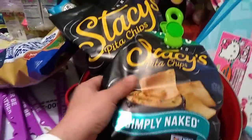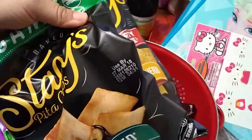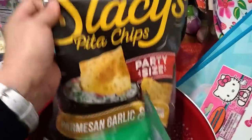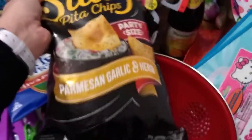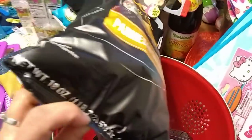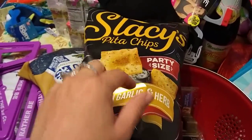My husband got into the pita chips, and that's okay — these are just the small ones, 10.5 ounces, expiration date March 27th 2018. Then today I lucked out because I found the party size: parmesan garlic and herb, expiration April 10th 2018, and the party size is 18 ounces — over a pound of Stacy's pita chips. If you shop at Costco or Sam's Club you know how much these run.